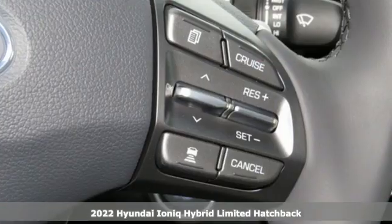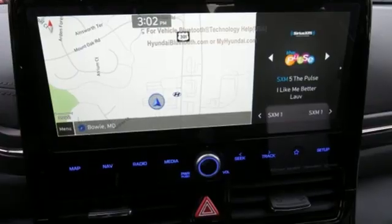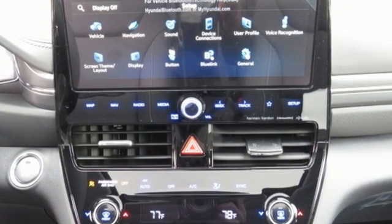It boasts an impressive list of features like these: streaming audio, memory exterior door mirror settings, front heated leather bucket seats, auto dimming rear view mirror, and inductive device charging.